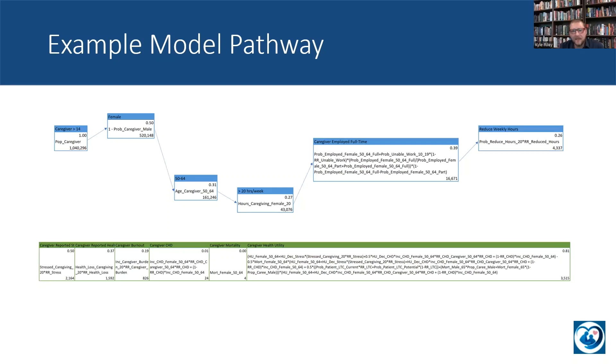This caregiver is also employed full-time, and as a result of their caregiving, has unfortunately had to reduce their weekly work hours. Looking at the far right of this model, out of the total population of just over a million caregivers, 4,337 would fall into this specific category. The bottom part shows some of the outcomes that flow from the model: caregiver-reported stress, caregiver-reported health loss, caregiver burnout, and coronary heart disease. I added mortality to the model. The model does not assume that Team CarePal can affect mortality, which is a conservative assumption — though in a large enough population, a technology like this could have an effect on mortality — but I wanted to keep it constant for the purposes of this model.